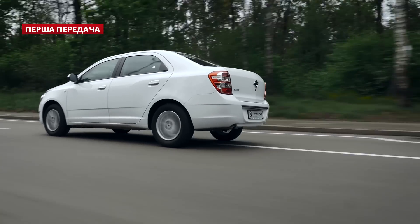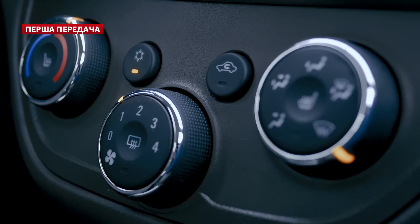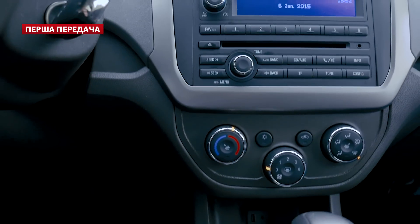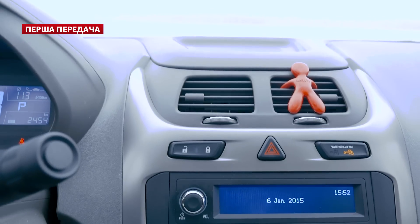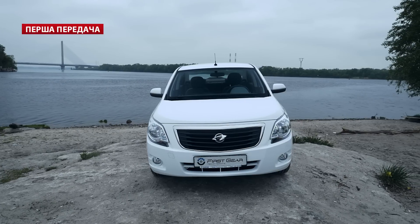It rides on the global GM Gamma 2 platform, on which the Chevrolet Tracker, Spark, and Aveo are also built. Today we have the top-trim Ravon R4. It comes with air conditioning, two airbags, and an audio system that sounds decent in practice. It connects to your phone via Bluetooth, and a 6-speed automatic transmission is installed. In a full spec configuration, the car costs a little over $10,000 USD. But compared to competitors, the Ravon R4 offers very good value. In length it's almost 4.5 meters, width 1,735 mm.